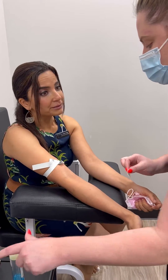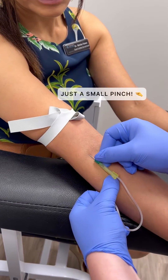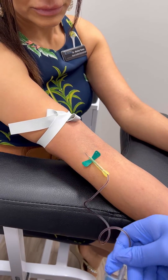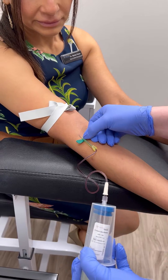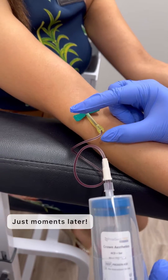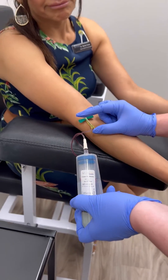Brooke's gonna do two of them, right? Yeah. Little pinch. Go ahead and relax the fist. You can see that nice flow. We are almost there. I try to get every last drop so we make sure we get the most PRP for the service.